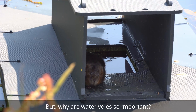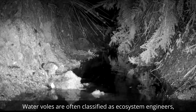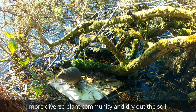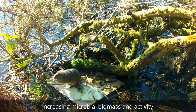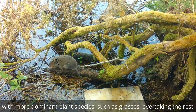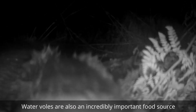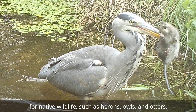But why are water voles so important? Water voles are often classified as ecosystem engineers due to their grazing and burrowing activities, which create a more diverse plant community and dry out the soil, increasing microbial biomass and activity. It has been shown that in areas without water voles, habitat heterogeneity — the state of being diverse — is decreased, with more dominant plant species such as grasses overtaking the rest. Water voles are also an incredibly important food source for native wildlife such as herons, owls and otters.